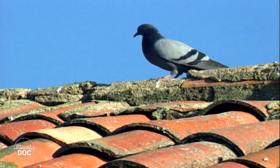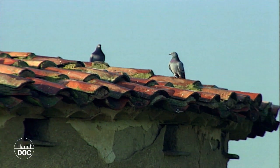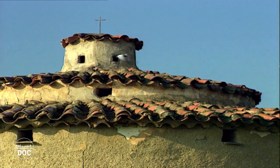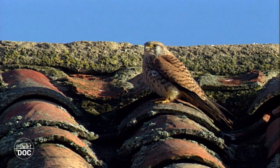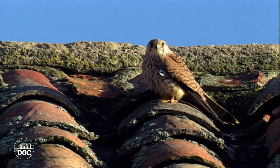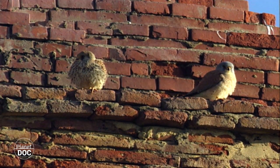Villafáfila conserva todavía 180 de estos edificios. Cada uno podía albergar cientos de palomas, lo que da una idea de la importancia económica que tuvo esta actividad. La cría de palomas no estaba al alcance de todos. El derecho de palomar era un privilegio que solo se otorgaba a las clases altas de la sociedad feudal. Las aves no necesitaban cuidados ni alimentación salvo en invierno. Sus excrementos eran muy apreciados como abono y los pichones se vendían para el consumo. Los beneficios que se podían obtener con esta actividad eran considerables.